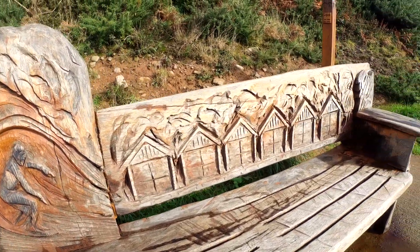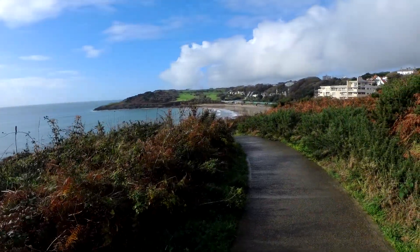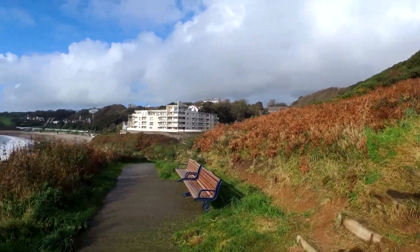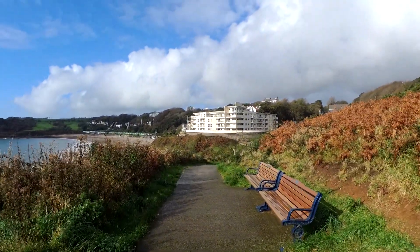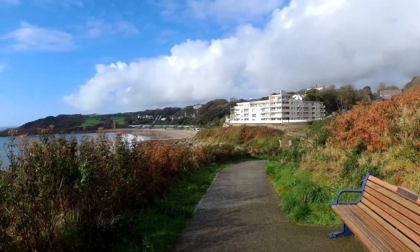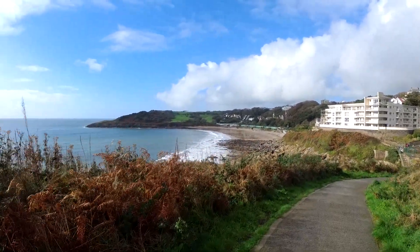Oh, there's the beach huts, you can see them lined up. The place here is actually called Rotherslade but the actual bay is called Langland Bay.